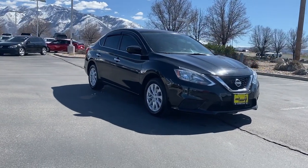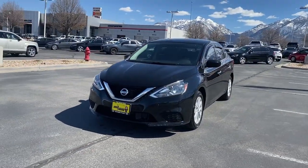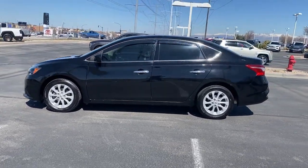Hop into the 2019 Nissan Sentra. With less than 90,000 miles on the odometer, this vehicle provides excellent value. Comfort, convenience, safety, and fun are all yours in the sleek and spirited Sentra.